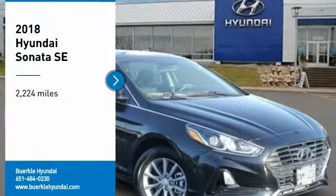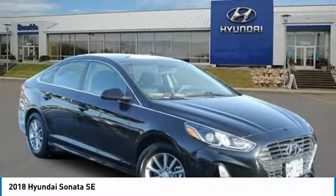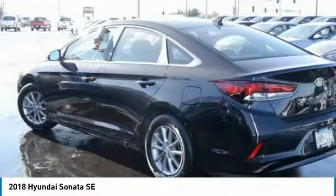Stop by and take a look at the 2018 Sonata. The Sonata has a long list of technologically advanced interior features and options that make driving safer, more convenient,